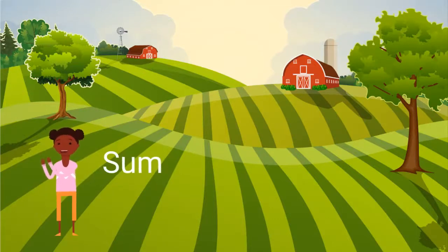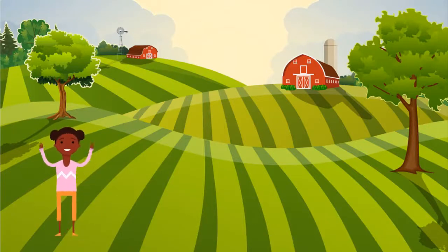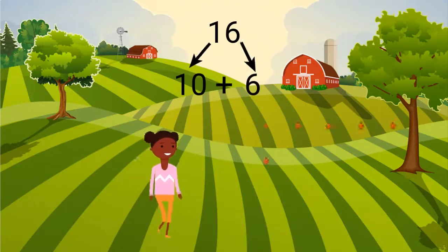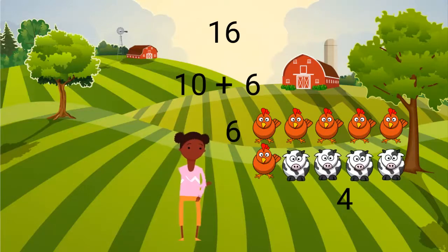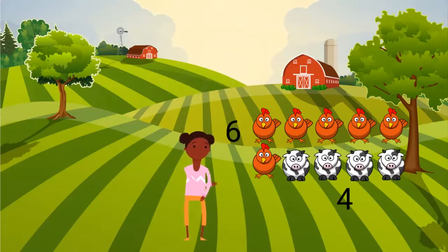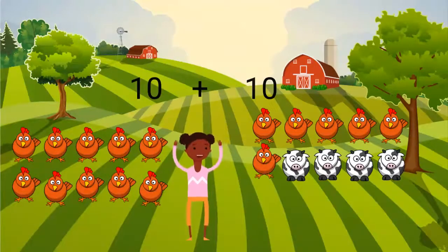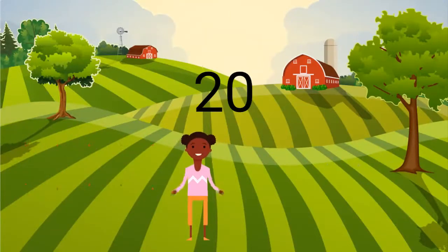Can you say sum? Here is how I do it. I know that 16 is made up of 10 and 6. I can combine 6 and 4 to make a 10. Now I have two tens. When I put the groups of 10 together, my sum is 20 animals on the farm.